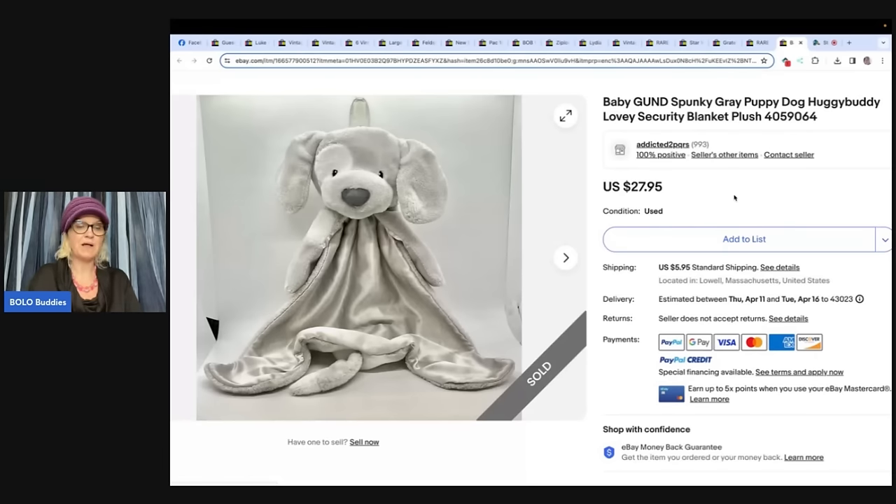This one: bought at Savers for $2, sold for $27 plus shipping in a few weeks. It's a Baby Gund Spunky gray puppy dog huggy buddy lovey security blanket.